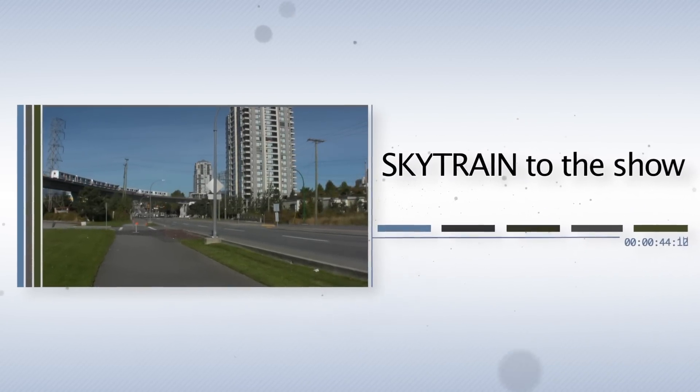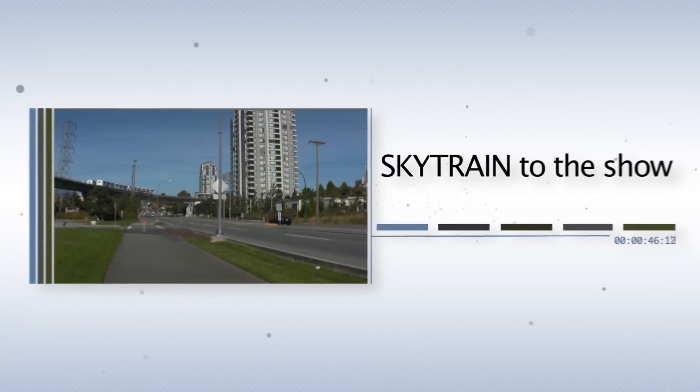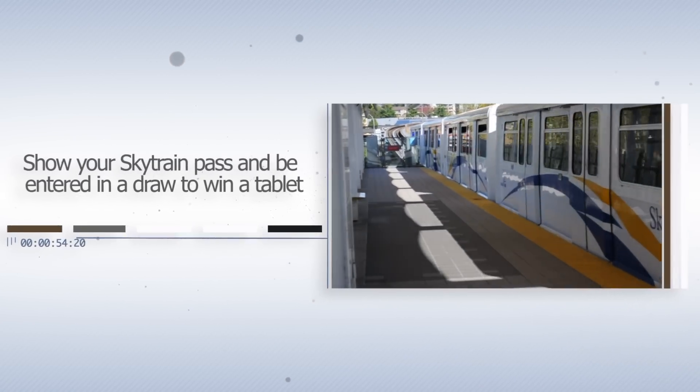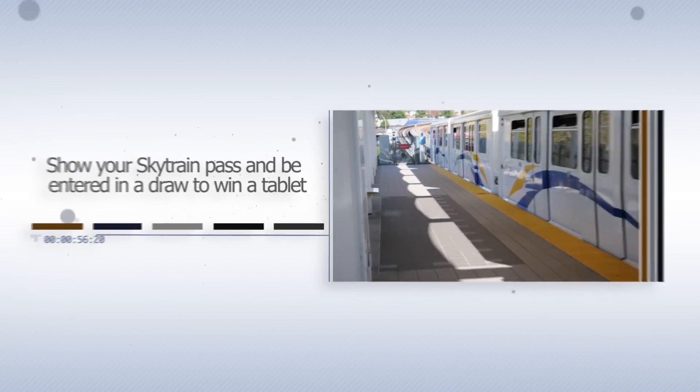Updated for the Vancouver Olympics in 2010, the SkyTrain is an excellent way to get to the show. Show your SkyTrain pass when you arrive at the Convention Centre at the CIPH booth just inside the door for a chance to be entered in a daily draw to win a tablet.